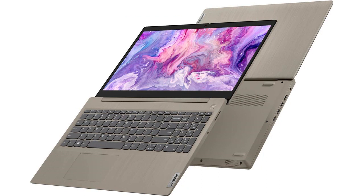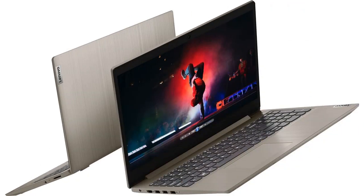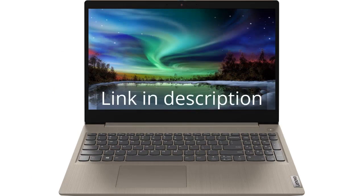Overall, the Lenovo 2022 Newest IdeaPad 3 Laptop is a fantastic choice for those in need of a reliable and efficient laptop. It has all the features I need for both work and entertainment purposes, and the performance is top-notch. I highly recommend it to anyone in the market for a new laptop. Remember, there is more information and a product link in the video description. See you in the next video.